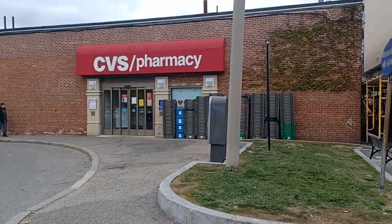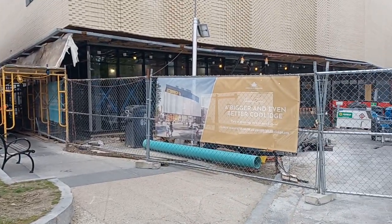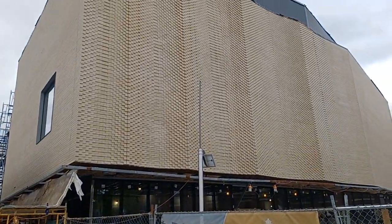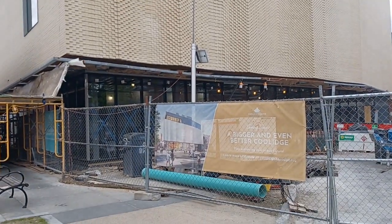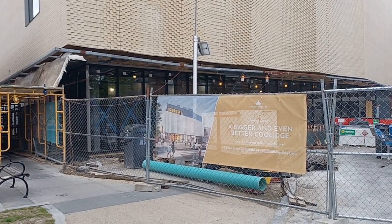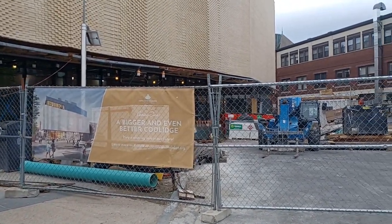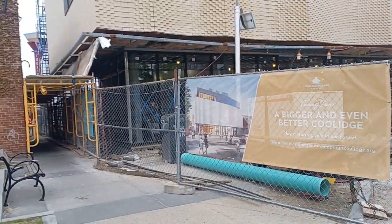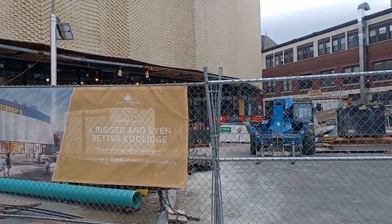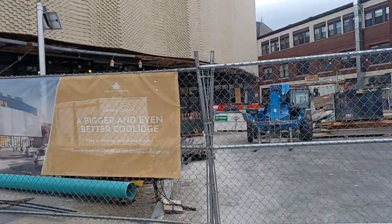Good afternoon ladies and gentlemen, it's Porter over here in the town of Brookline. This is going to be the extension of the Coolidge Corner movie theater. Not too sure if you guys have been over here before, but it's right at the intersection of Harvard and — I guess Beacon — it goes the other way.